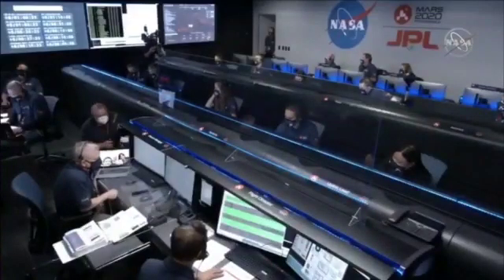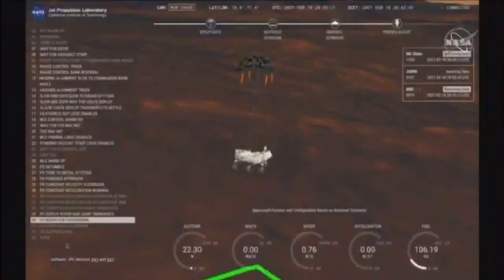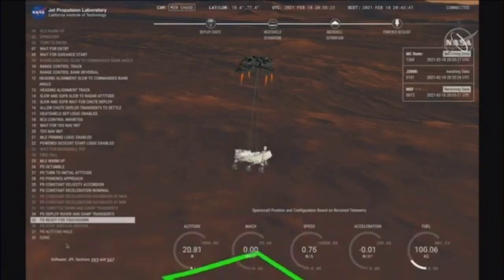We've lost direct-to-earth tones, as expected. Sky crane maneuver has started. About 20 meters off the surface.